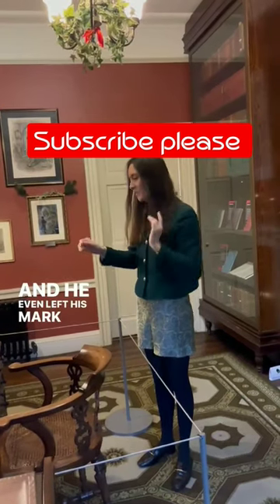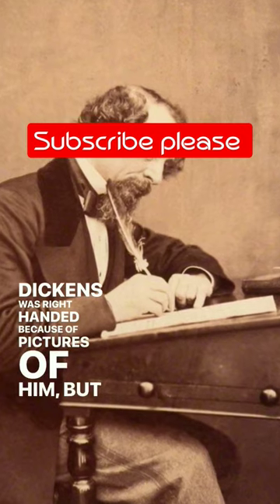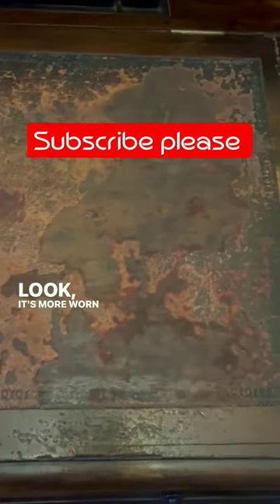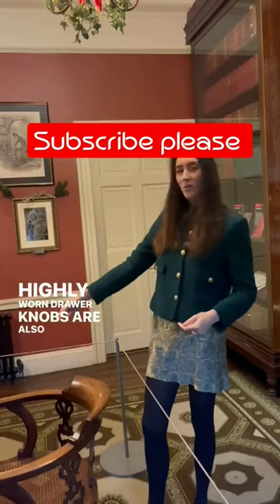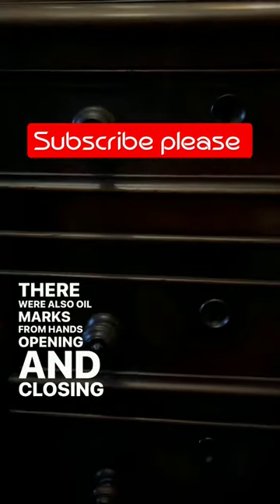He even left his mark on the object. We know that Dickens was right-handed because of pictures of him, but we know from this object because of the wear on the desk — it's more worn on the right-hand side. The most highly worn drawer knobs are also on the right, and there are also oil marks from hands opening and closing the drawers.